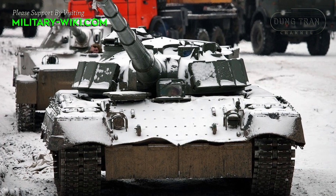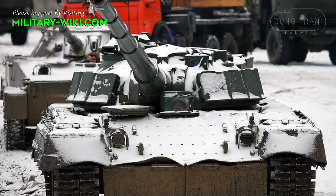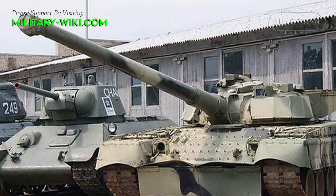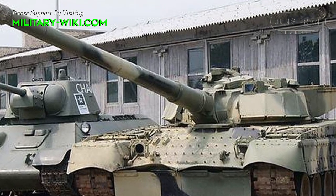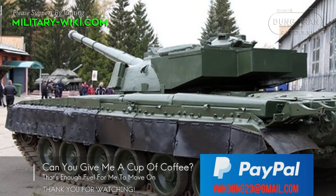Now the Object 292 is facing a great opportunity of revival, especially when the West has released a tank with a 130mm main gun, which is superior to the standard 125mm on current Russian tanks.